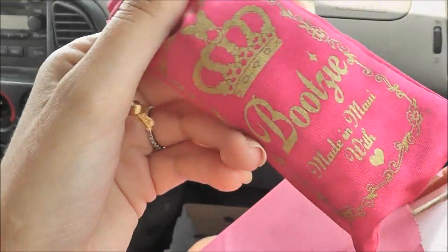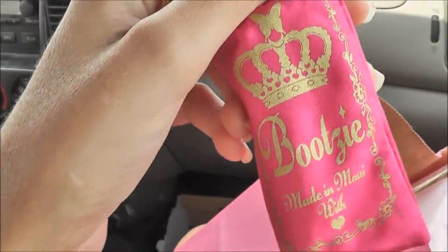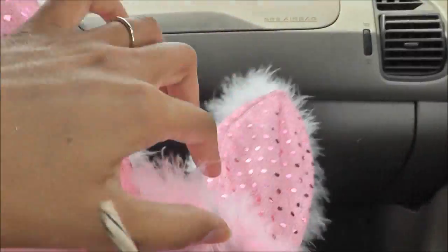Let me show you what I got here. First off, I had to get some new Bootsy oil. I still have my other rollerball but I wanted to get another one for my purse and keep the other one at home. Since Halloween is coming up, I had to get a new set of bunny ears.